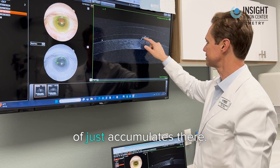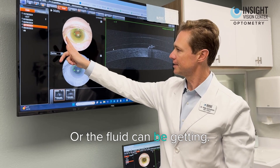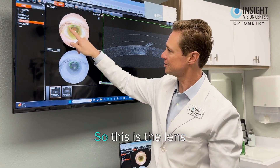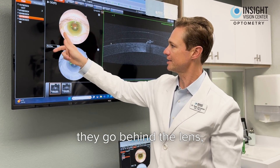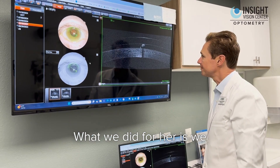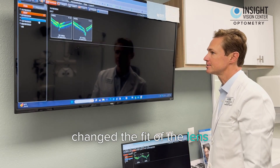Sometimes the cornea kind of just accumulates there, or the fluid can be getting — your own tears can be getting behind the edge of the lens. So this is the lens right here. Somewhere there's a gap in that lens, and because the tears aren't good quality, they go behind the lens and cause this type of issue.